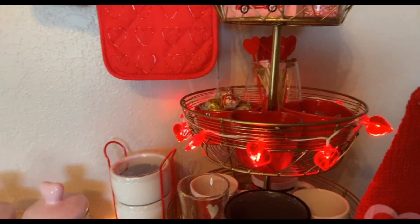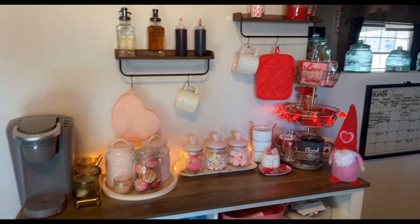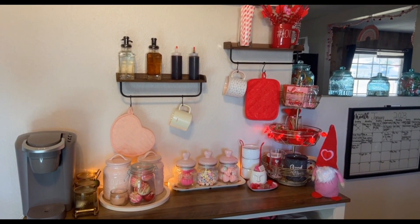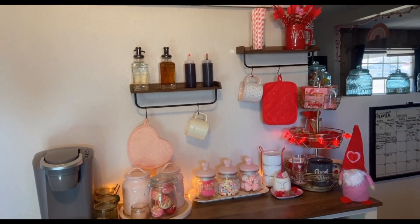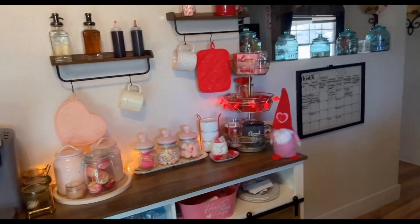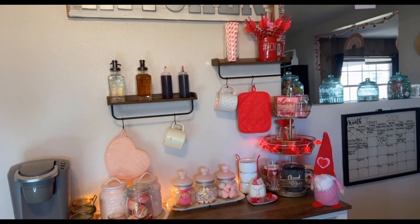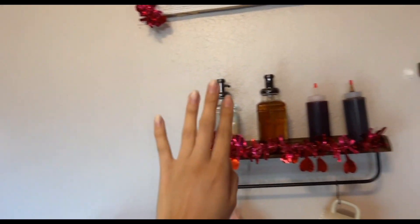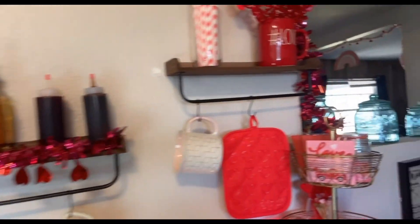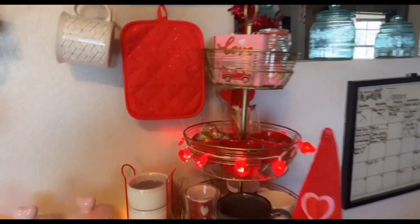Also, these heart lights look so cute — way better in person! What do you guys think? I'm actually in love with it. The colors are super cute. There's a lot of red and pink but that's perfect for Valentine's Day. I kind of want to put something on the kitchen sign because it looks empty up there. I did end up putting some garland on the kitchen sign — it gives it a little bling. It was really long so I cut it and arranged it.